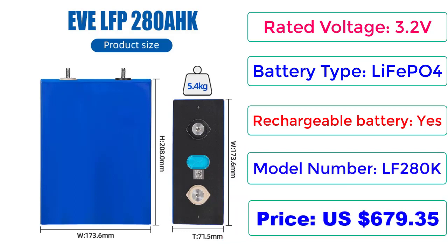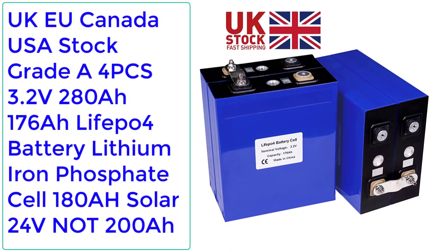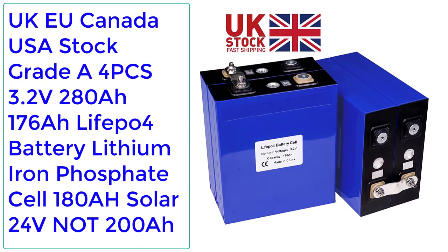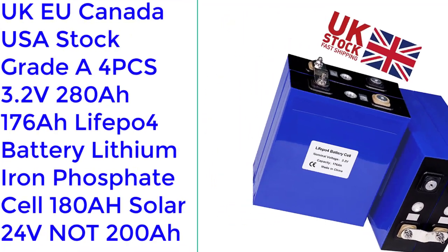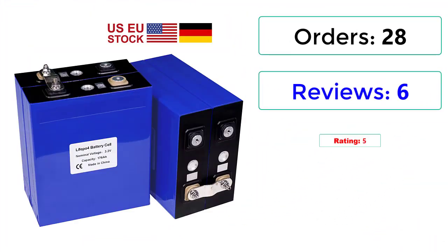Number 3: UK/EU/Canada/USA Stock, Grade A 4PCS 3.2V 280Ah / 176Ah LiFePO4 Battery, Lithium Ion Phosphate Cell, 180Ah Solar, 24V. Orders: 28, Reviews: 6, Rating: 5, 2% Off.